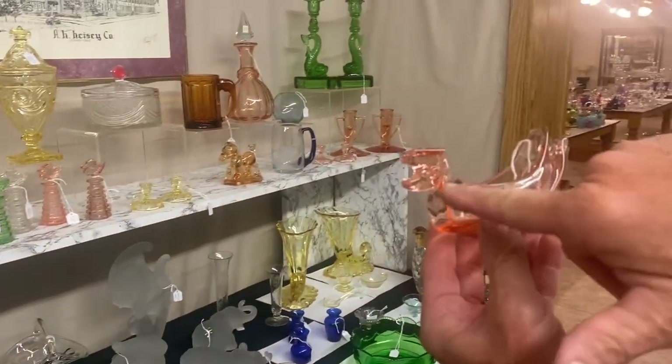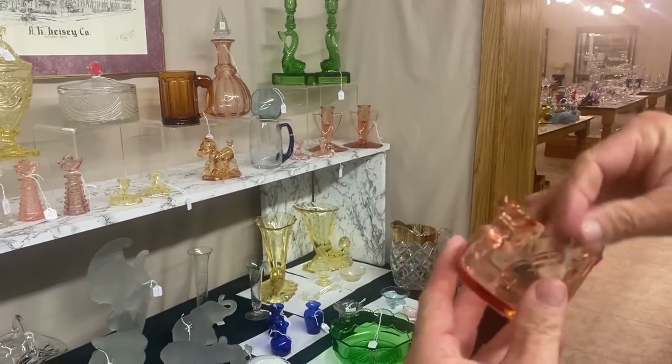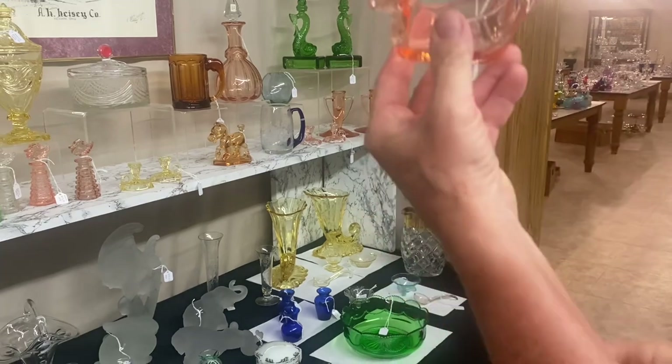The last item this morning is a duck ashtray — you can see the duck's head, you put a cigarette here and your box of ashes there. Ground on the bottom, marked in the center of the bottom. In Flamingo. It's $135.